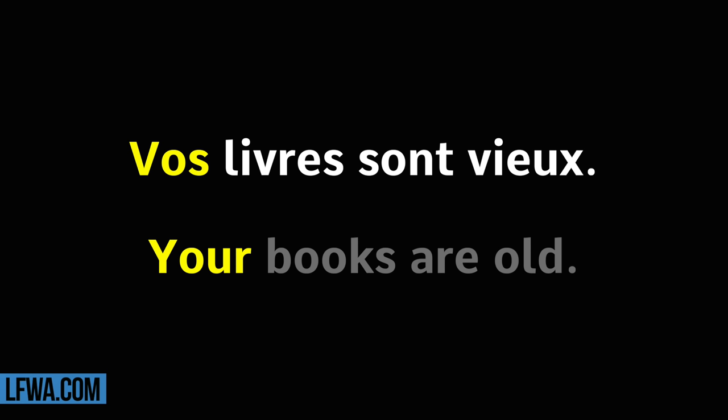Vos livres sont vieux. Répétez. Vos livres sont vieux.